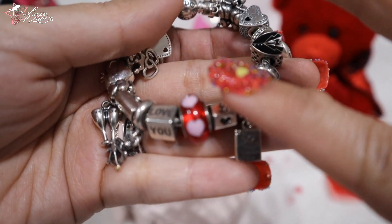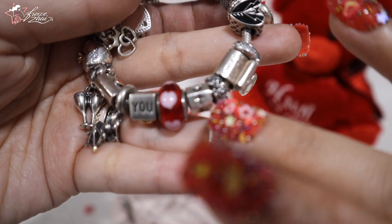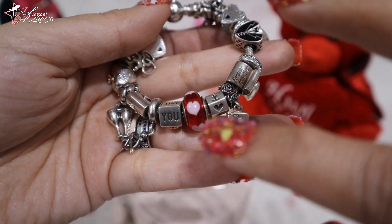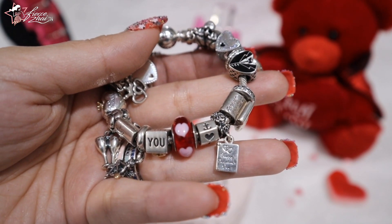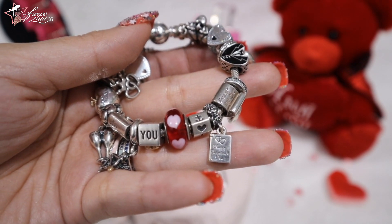On the next one I have the Fate, Hope, and Love Trinity Charm. I put this here because of the heart, because of love, and of course because for love we have to be faithful, we have to be hopeful, and we have to keep the love burning.